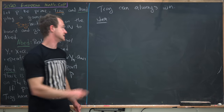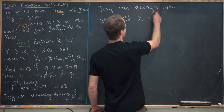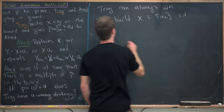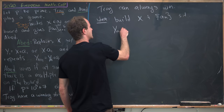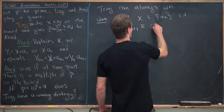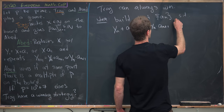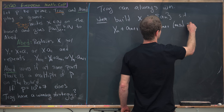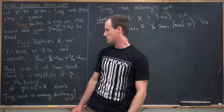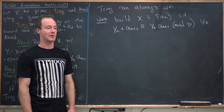So here is the idea: to build x and the sequence a_n so that y_n plus a_{n+1} is congruent to y_n times a_{n+1} mod p for all n. Since we're aiming to get a multiple of p on the board, we might as well play this whole game mod p.